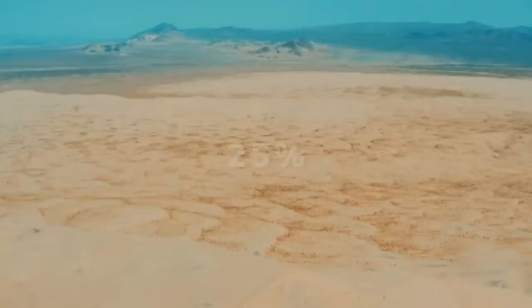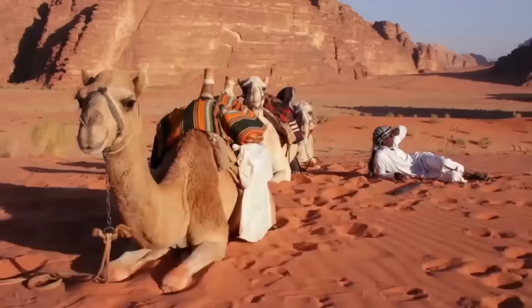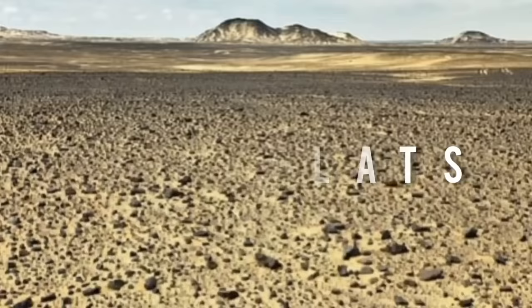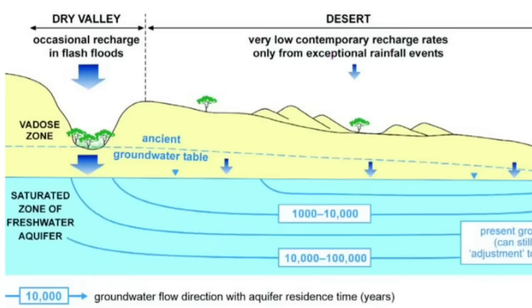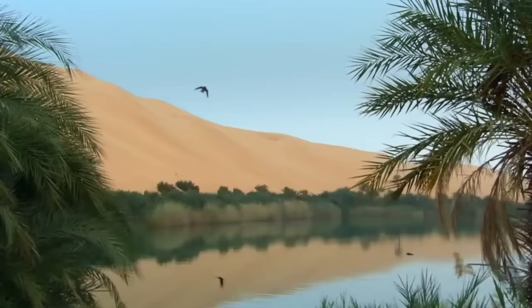Approximately 25 percent of the Sahara surface is covered by sand sheets and dunes. Other geographical features include salt flats, gravel plains, and plateaus. There are numerous rivers that originate outside of the Sahara which enter the desert through underground waterways or by contributing to sources of surface water such as an oasis.